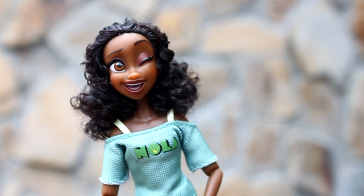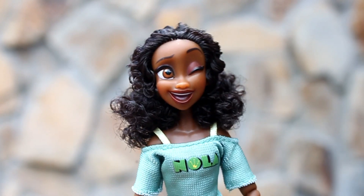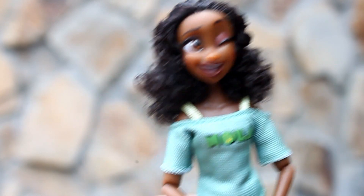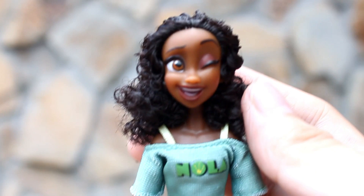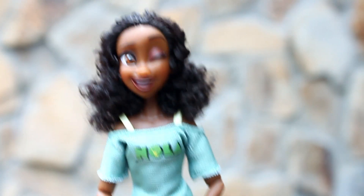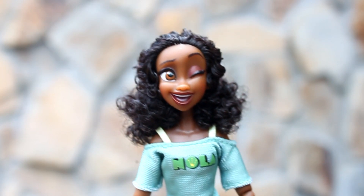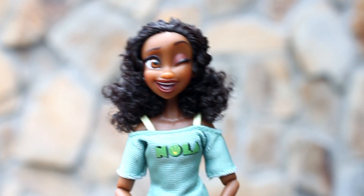So here we have our first princess, Princess Tiana. Ang ganda-ganda ni Princess Tiana. I really love her hair. Medyo meron lang may goma siya — may kasamang rubber band ngayon para mas nakafix yung hair niya sa ganitong style. Pero ang ganda niya. I love her.